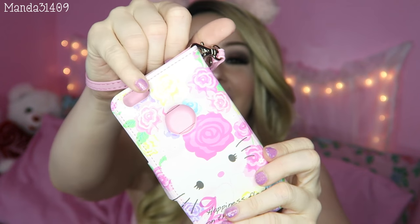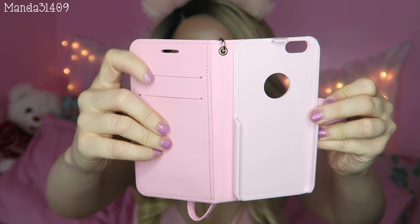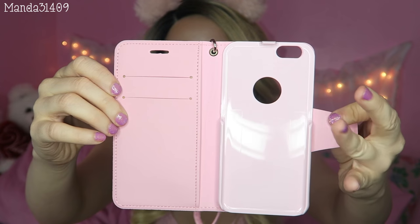Along the line of phone cases, I also got this Hello Kitty wallet case — I picked it up off eBay. I wanted a cute wallet case for when I go out of town and don't want to carry my whole purse. It has a little wrist strap, a camera hole in the back, slots for cards, a little money stash, and the phone fits right inside. Just type in 'Hello Kitty wallet iPhone case' and it should come up. I love the little rose accents — it's just extra cute.